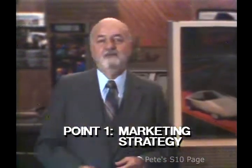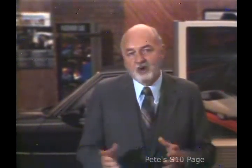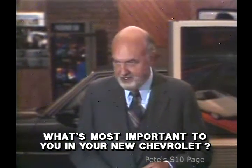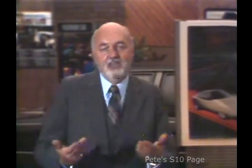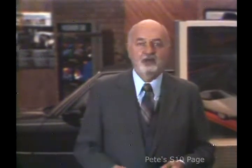Point one: the marketing strategy — our strategy, yours and mine. We qualify the prospect for what he wants to own. You can ask key questions such as, 'Mr. Prospect, what's most important to you in your new Chevrolet? What are you primarily looking for?' That question is valuable to the professional — it gives him information he can use to start his seven-point walk-around presentation.